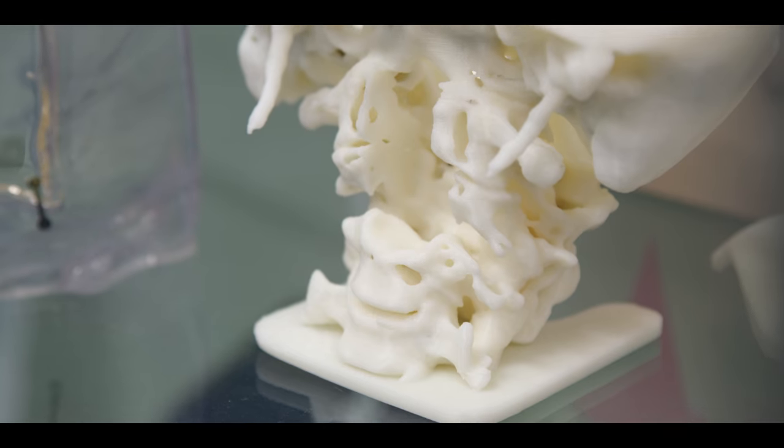Anatomics were the first people in the world to develop the interface between a CT scanner and a 3D printer. Pretty much everything we've done has been a world first from when we first started to manufacture implants for people.